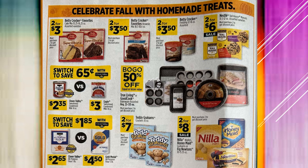Clover Valley Sweetened Condensed Milk is $2.35, and the name brand Eagle Brand is $3.00, so you do save a little bit. Teddy Grahams are going to be $2 for $7. The Nilla Wafers, Honey Maid Graham Crackers, or Fig Newtons are going to be $2 for $8 on sale.